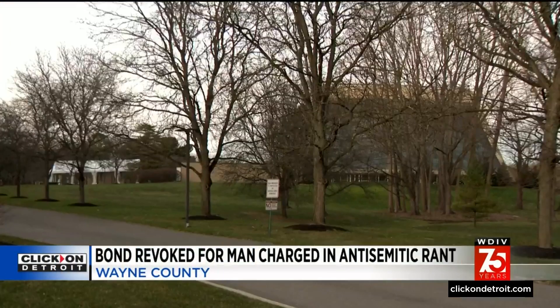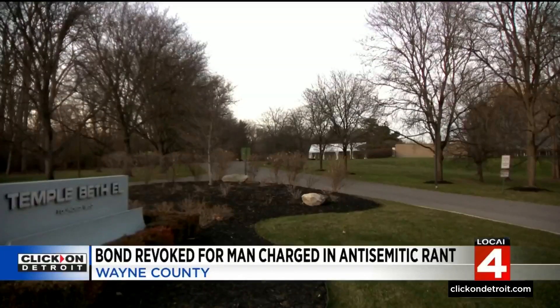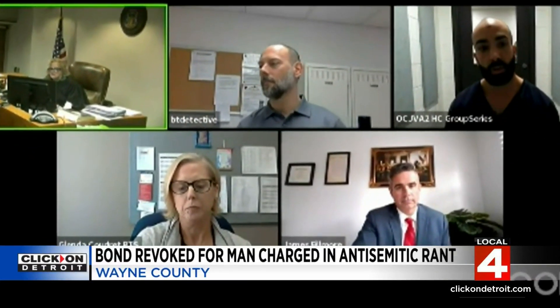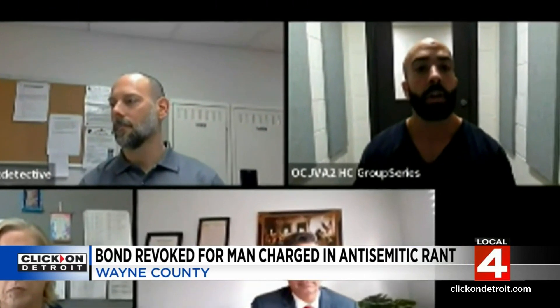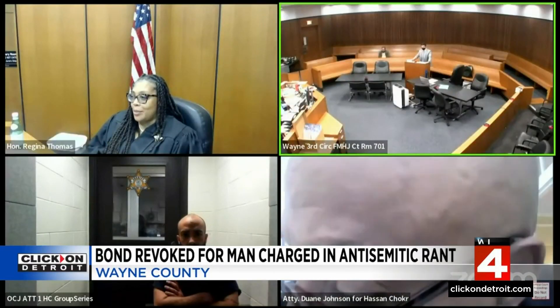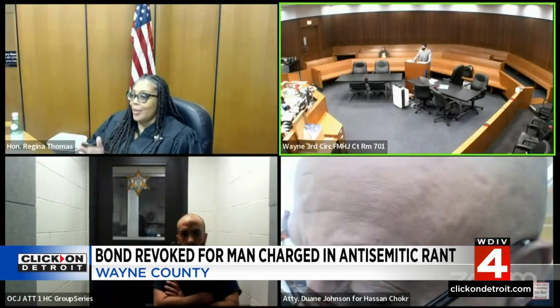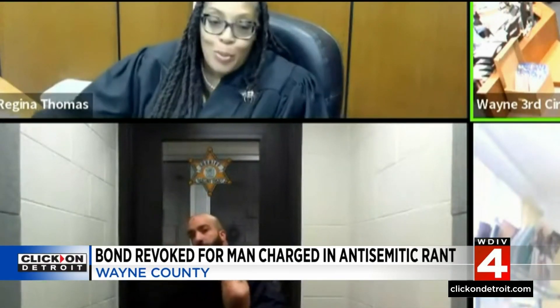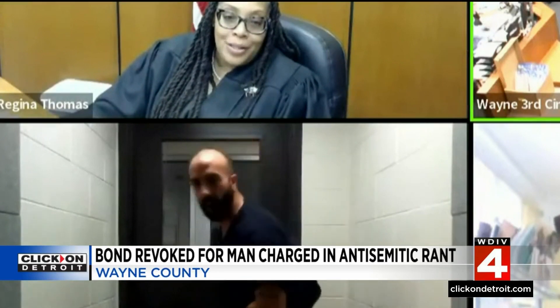The man charged with making an anti-Semitic rant outside an Oakland County temple had another angry outburst in court today. Hassan Shakur is accused of threatening preschoolers and their parents in front of Temple Beth-El in Bloomfield Township Friday. He went before a judge yesterday on ethnic intimidation charges and gave the judge the middle finger during that proceeding. Today he was in court in Wayne County for an emergency bond hearing on a separate assault charge from 2020. As the judge was revoking his bond, Shakur mooned the court.